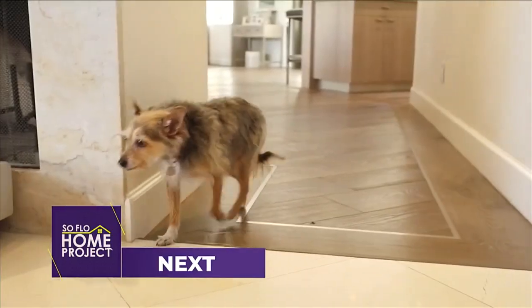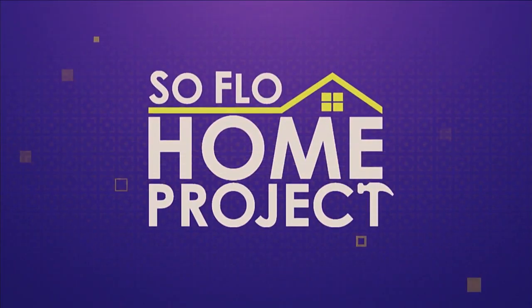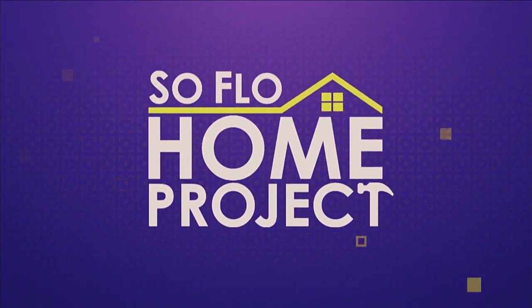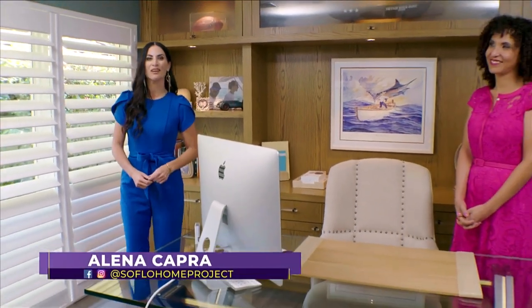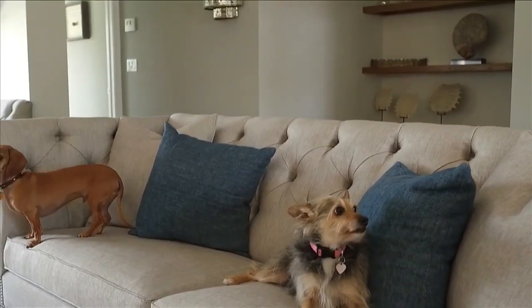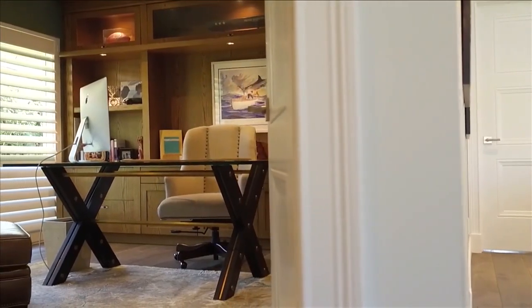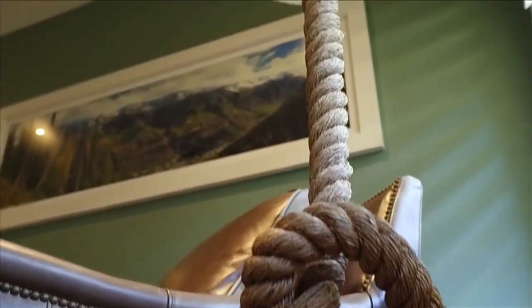Coming up next, we have more elegant pet-friendly spaces to show you. Welcome back to SoFlo Home Project. We're here with Dawn Hamilton of Dawn Elise Interiors. Before the break, we were talking about how you designed the formal living room to be beautiful, stylish, and pet-friendly. Now we're in the office. I love what you did in this space — it's a home office but it feels so serene, very beachy and coastal with beautiful hues of greens and blues, and it's also pet-friendly.